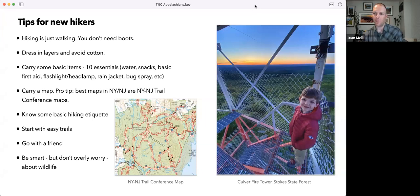Always carry a map. I really love the New York–New Jersey Trail Conference maps — some of the clearest maps available. Wherever you see a black star, those are viewpoints, so you can map out interesting hikes. I would always carry a paper map and use an electronic one as well.